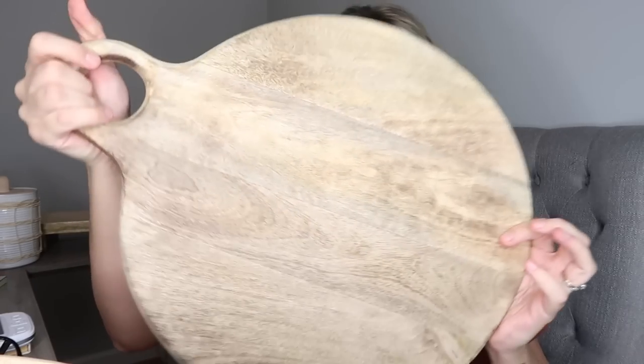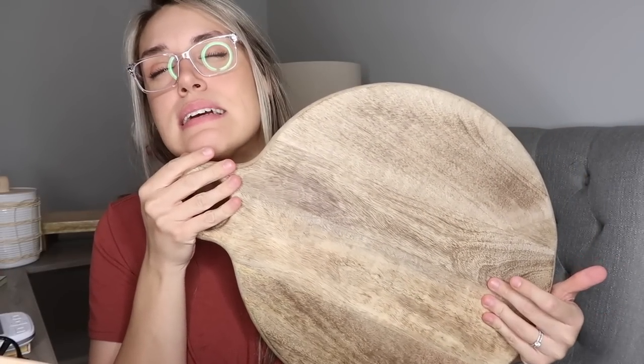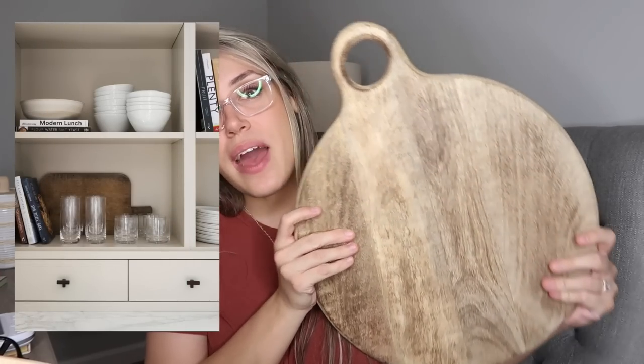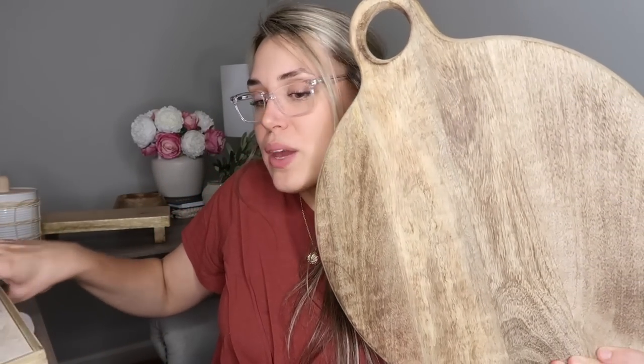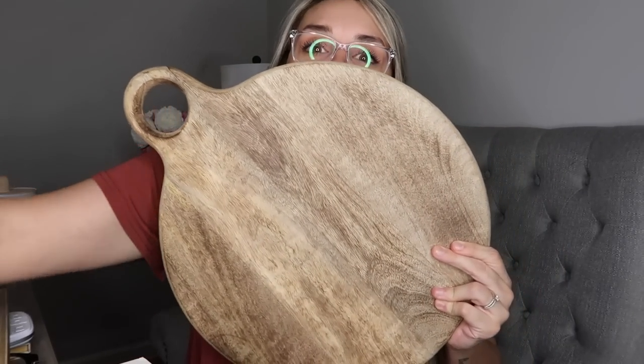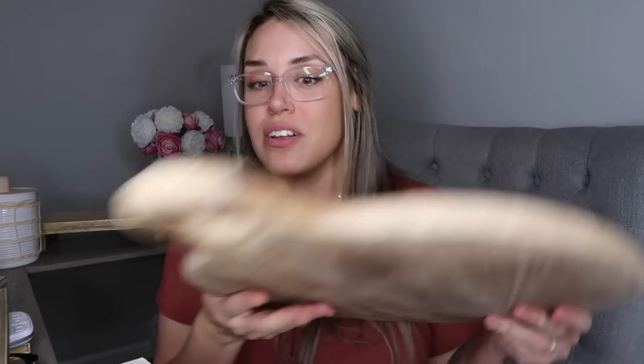Something else I love doing is taking cutting boards and using them as decoration, because then it can be functional and also decor. This was from Hobby Lobby — I liked this one because it was a slightly different shape. Since we don't have a backsplash, I wanted something to add more interest, more height, another texture. You can use it against your backsplash as a piece of decor, and if you need a cutting board or have people over for a charcuterie board, it's functional.